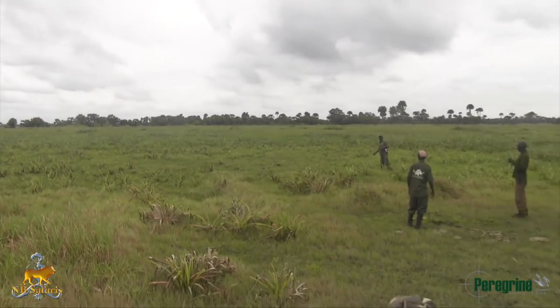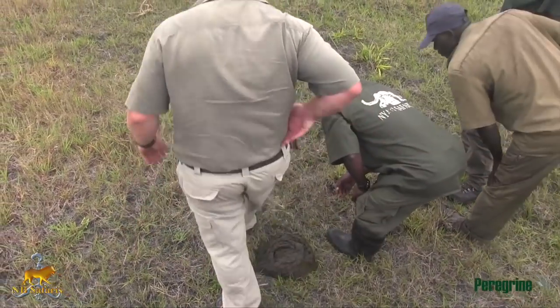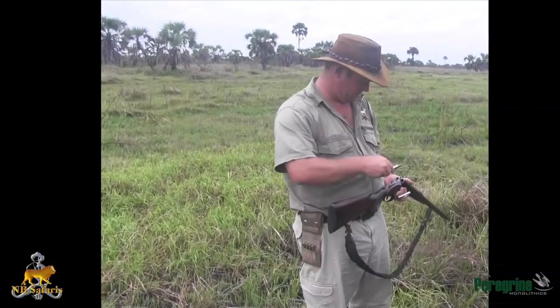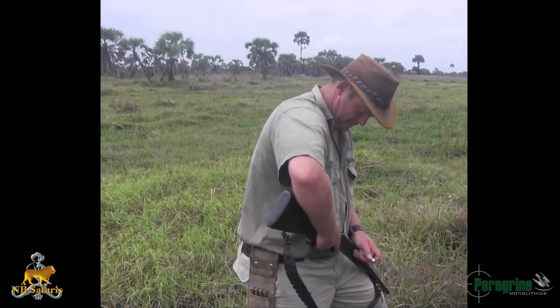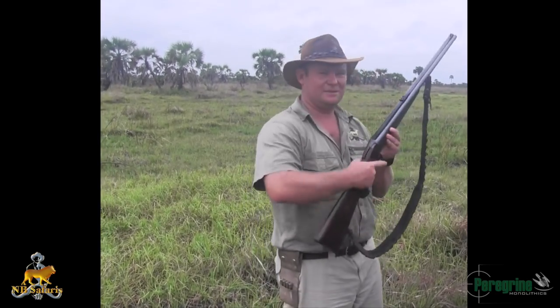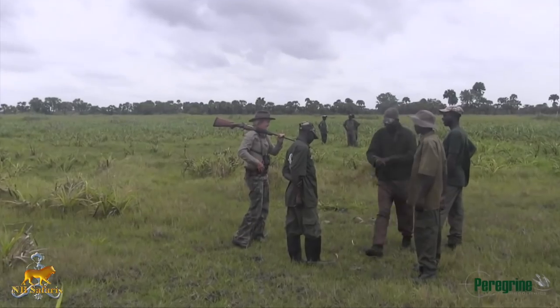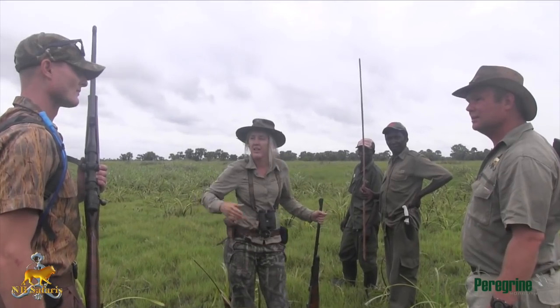We have the same deal going, looking for daga bulls once again in the cut grass here in the Zambezi Delta. My personal preference until today is a soft in the left barrel and a solid bullet in the right-hand barrel. I've moved up from 570 grain on the Peregrine to a 600 grain today.